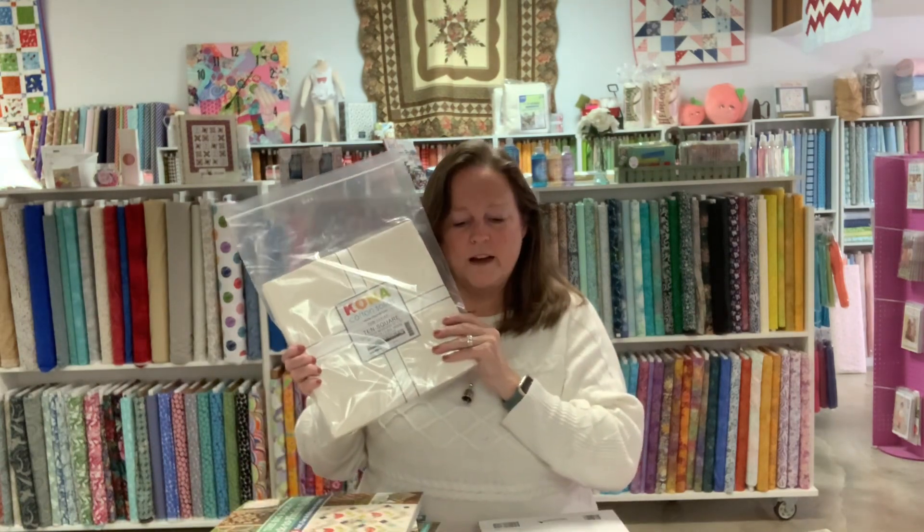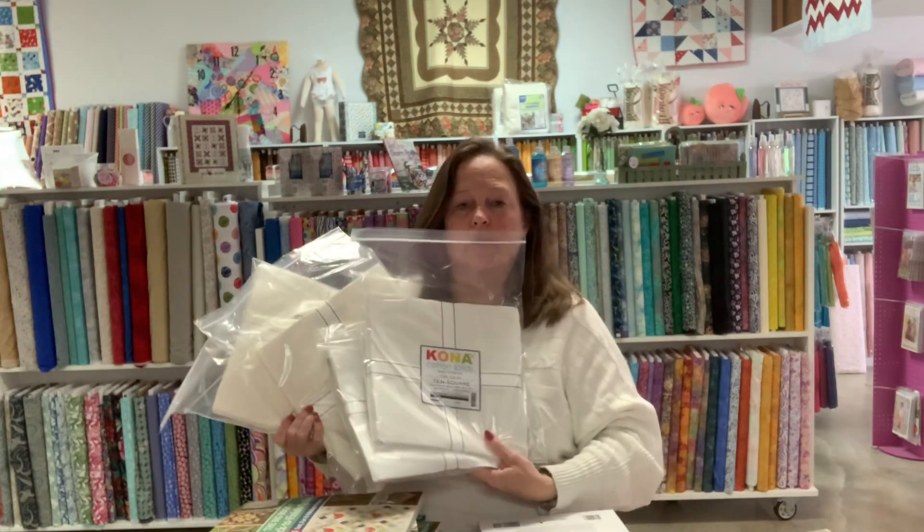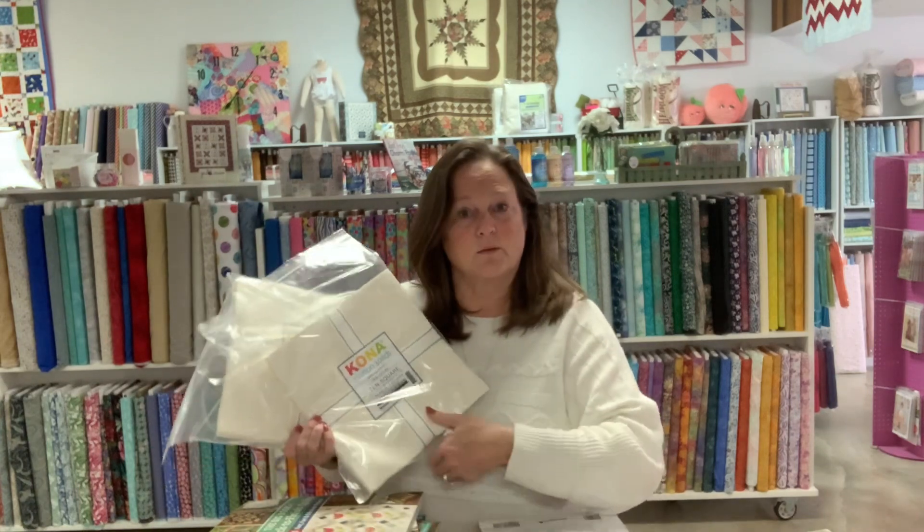We've got layer cakes. We had a ton of pre-cuts here — I do not think we're short in the pre-cut category — but we did have people asking for white and cream pre-cut layer cakes, so that's what we got. When I say we get what you ask for, we try our best. That being said, we have had a shipment almost every day last week, and there are lots of new things in the store.